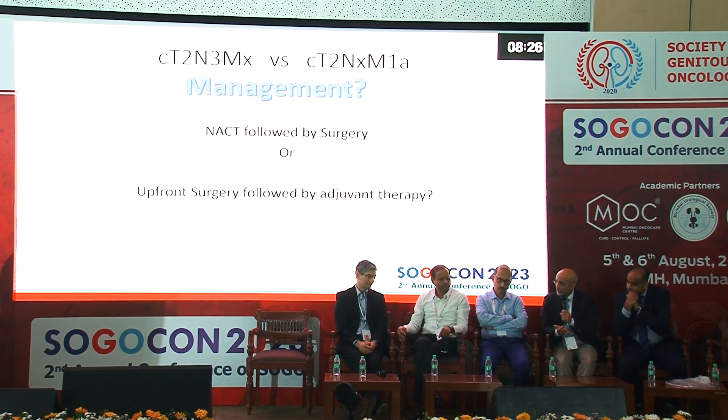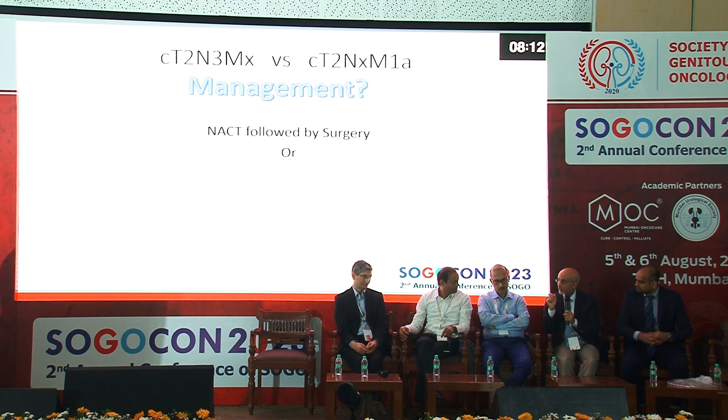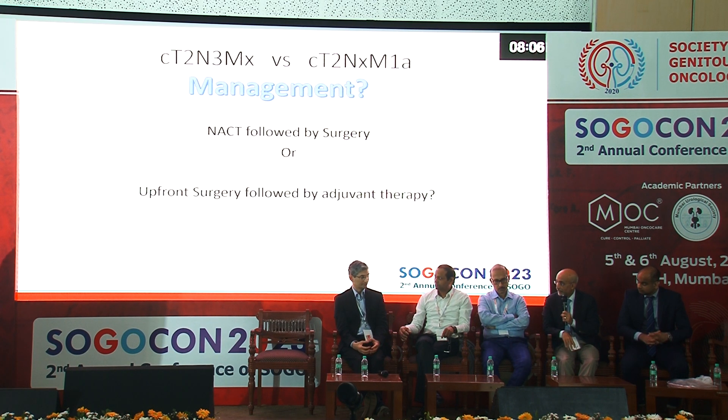If this is M1a, the patient may receive six cycles of chemotherapy rather than four as in standard neoadjuvant. Laparoscopic or robotic excision of the node should be considered to confirm whether it is truly metastatic, as the approach and number of chemo cycles will differ for confirmed M1a disease versus suspected node positivity.